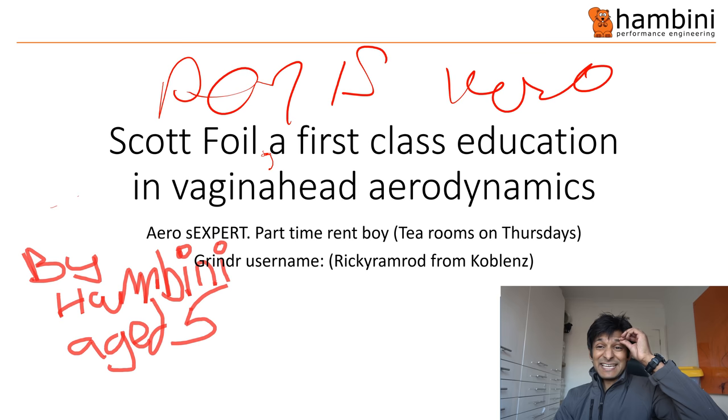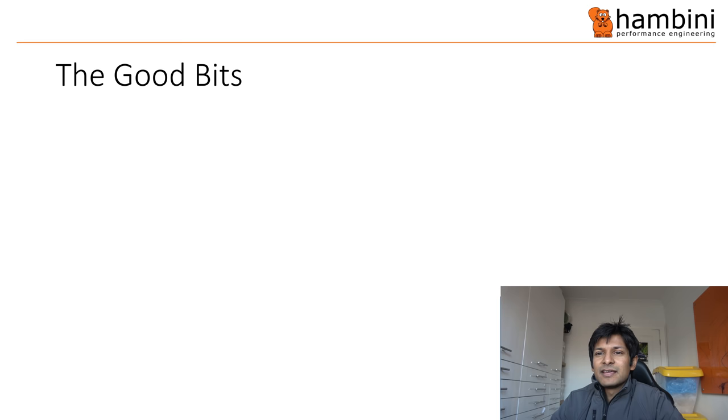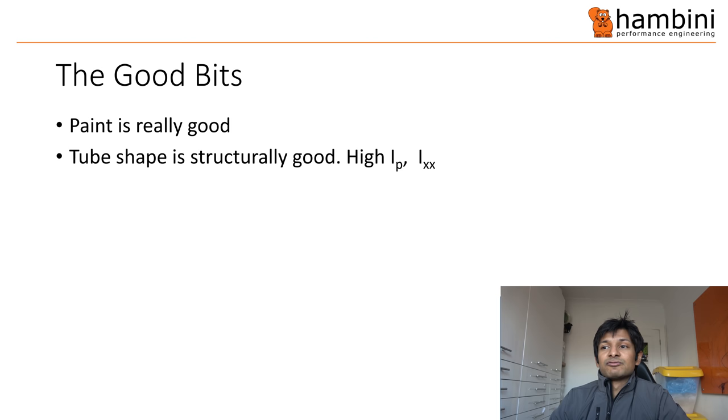Right, let's get onto the good bits from this frame. The paint is really good — I can't say much more than that. The paint is very good and the tube shape is structurally very good. It has a high IP and high IXX. IP is the polar moment of inertia.